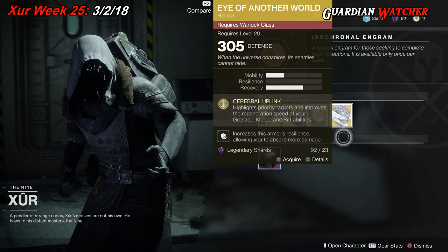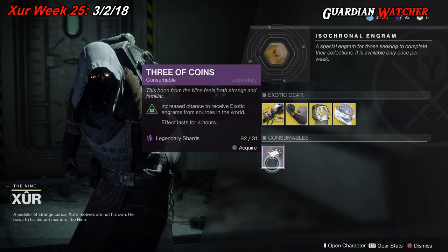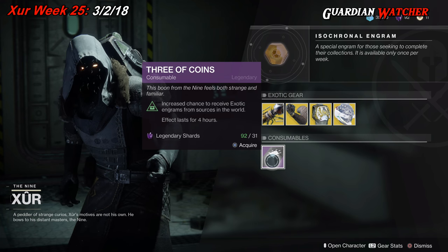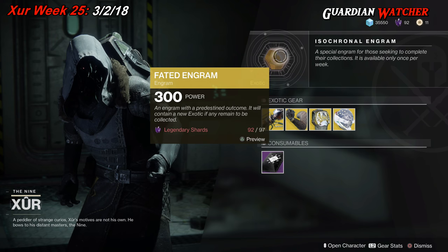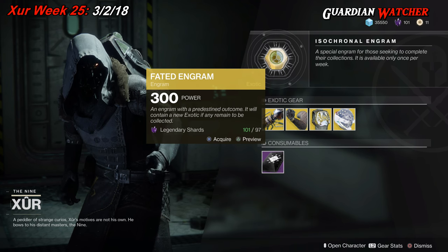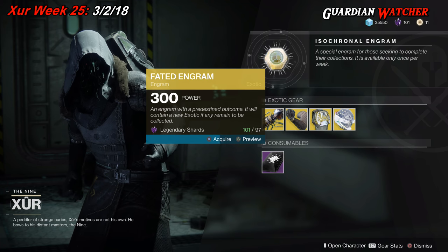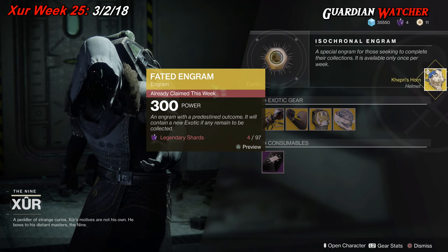Next we have your consumables, which is the 3 of Coins — pop one and you get a chance for an exotic for 4 hours. And last but not least, we have your wonderful Faded Engram. Let me grab more Legendary Shards. Let's see what we get this week for our Faded Engram with our Titan — we get the Capri's Horn.